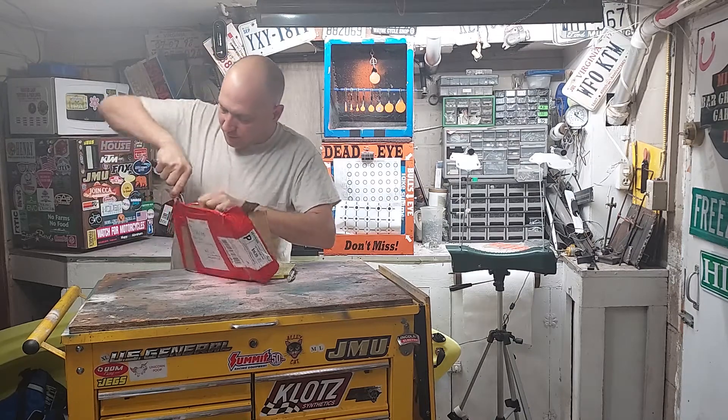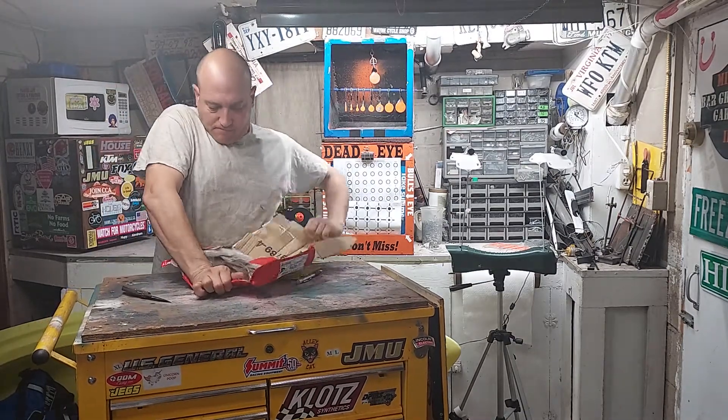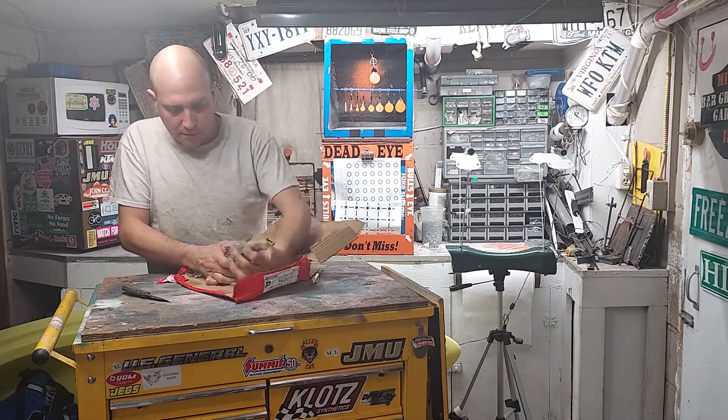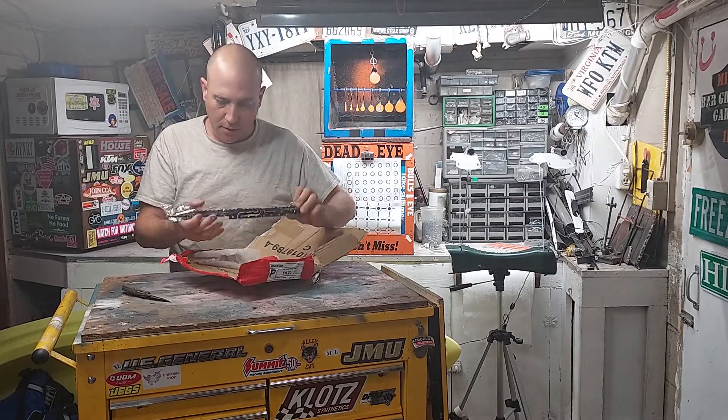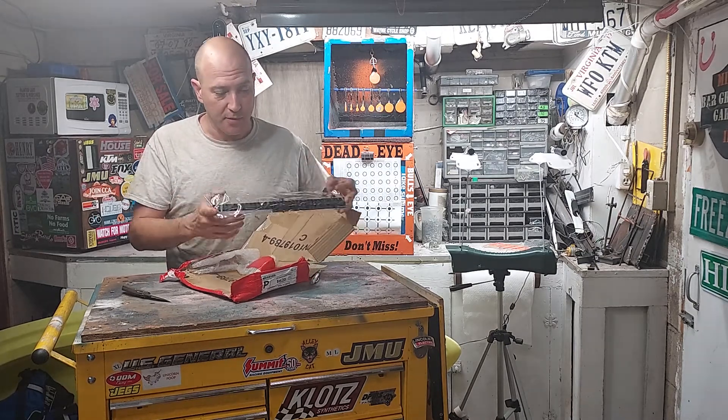That's right — the picatinny rail! This is a ginormous picatinny rail. Definitely going to find some good use for this.